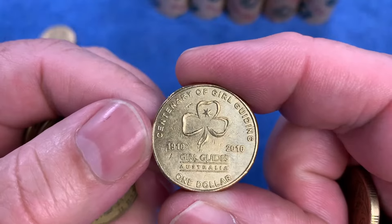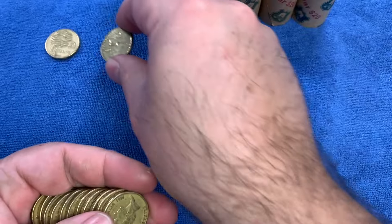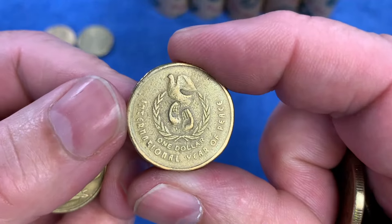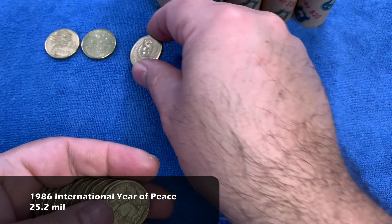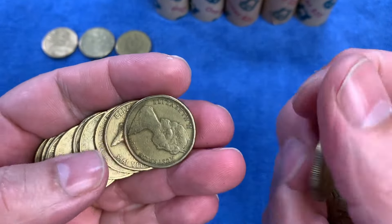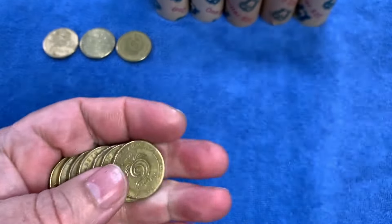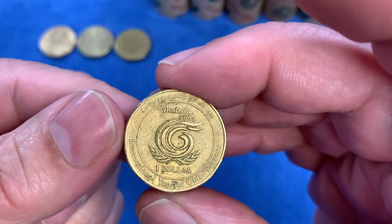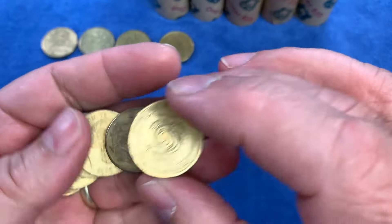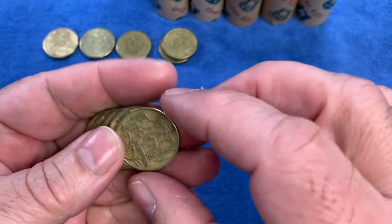Here is another common commemorative — that's the Centenary of Girl Guiding from 2010. Check that rotation, as we do with all our commemorative coins, and put it on the top row. Now we have the International Year of Peace from 1986 — the very first commemorative one-dollar coin in circulation. The one-dollar coin was only issued in 1984; before that it was a one-dollar note. We have another common commemorative — the 1999 International Year of Older Persons — check that one for rotation error and lay it down on the top.